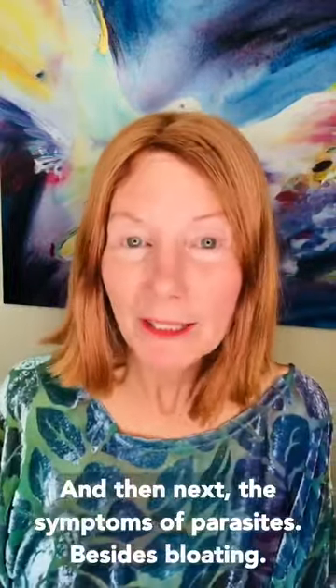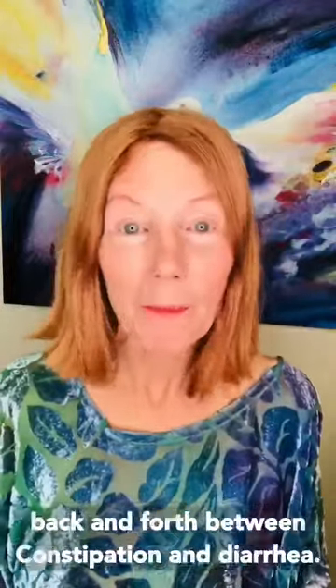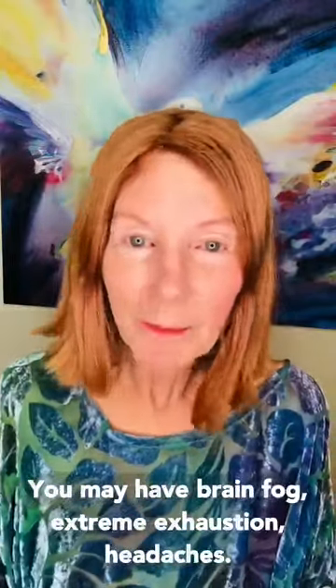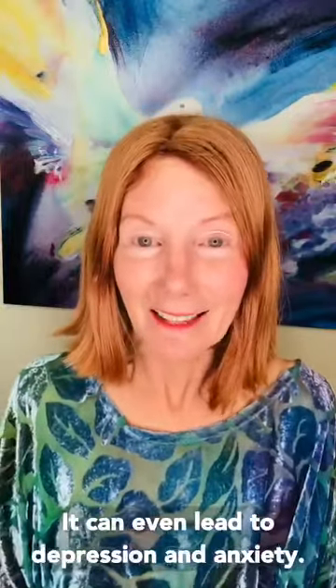Other symptoms of parasites besides bloating and gas are diarrhea or constipation, IBS symptoms — they may go back and forth between constipation and diarrhea. You may have brain fog, extreme exhaustion, headaches, and it can even lead to depression and anxiety.